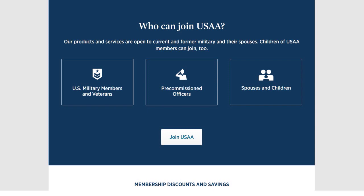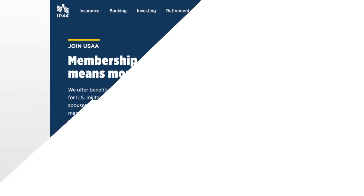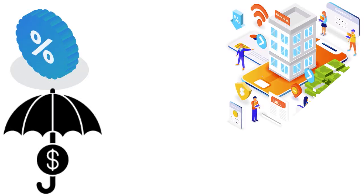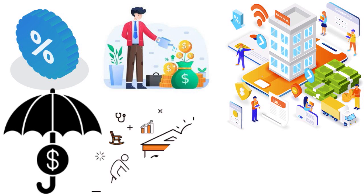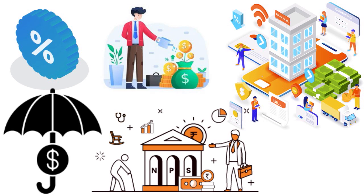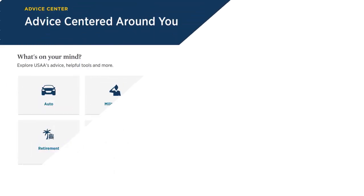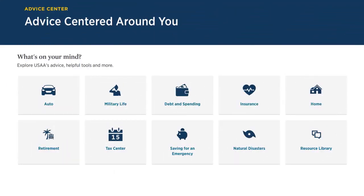If you qualify for membership, contact USAA and start the process. Membership earns you more on USAA products — they are a financial behemoth with interests in insurance, banking, investments, and retirement planning. You can earn more rewards, higher APY, and lower APRs. USAA provides guidance on various financial matters, tools, blog articles, and resources to improve your financial education every day.